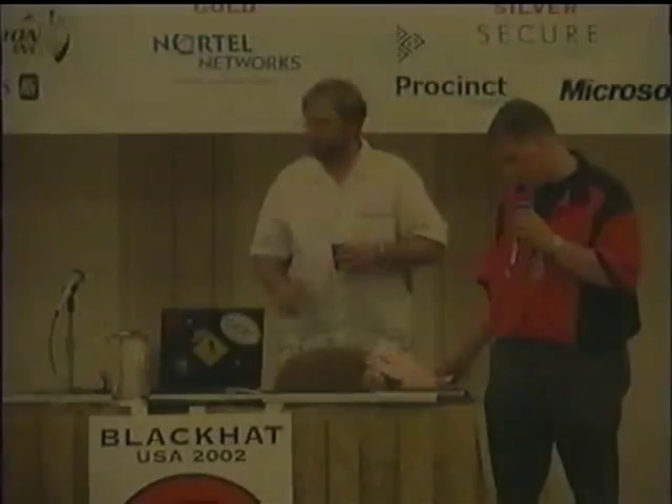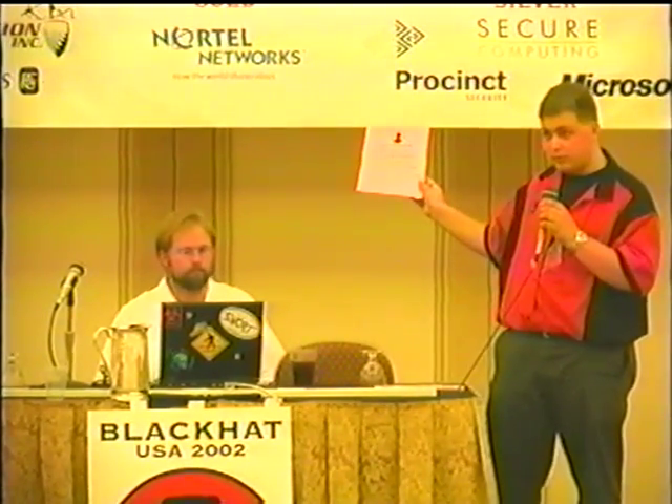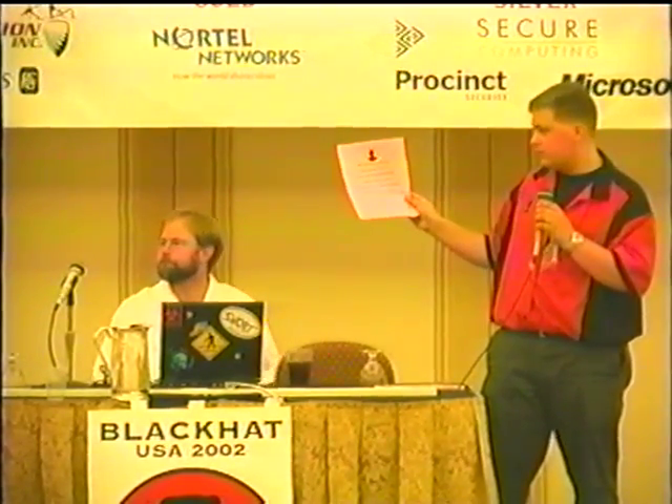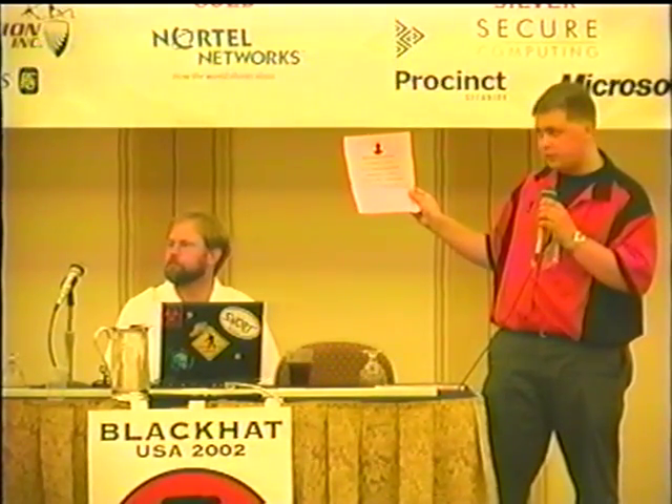A couple of announcements before Jed gets started. First, Hacker Court is at 6:30 — it's going to be in Palace 3, not Palace 1. So anybody who wanted to go to that, it's next door the other way. Also, Black Hat is happy to announce that they have their feedback server up. The info's on these pink sheets — they've got them taped all over the walls outside the doors here, and they should also have some up at the reg desk. They also have the wireless network info, so make sure you pick these up.